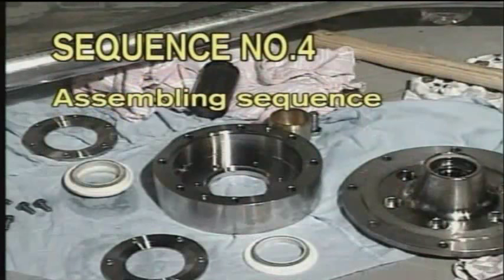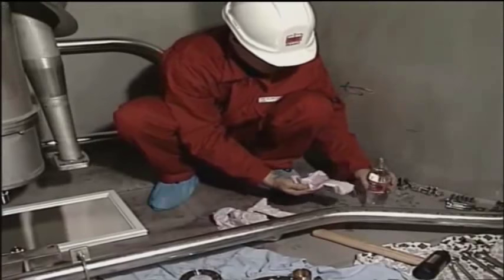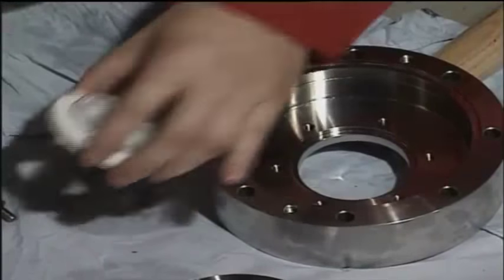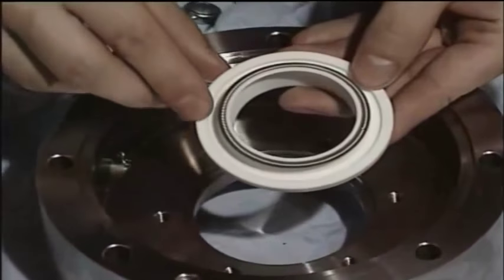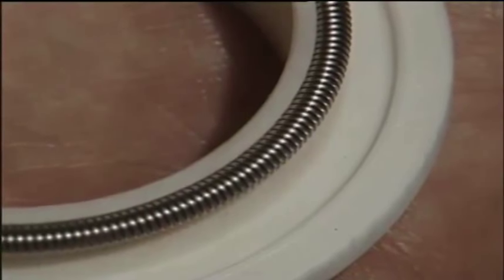Sequence number four: assembling sequence. All assembling has to be done in reversed order according to the dismantling procedure. On this pump design, pay special attention to the ceramic sleeve and the cargo seals. The ceramic sleeve is equal at either end — to increase lifetime, the sleeve can be turned 180 degrees. The double cargo lip seal must also be installed correctly.